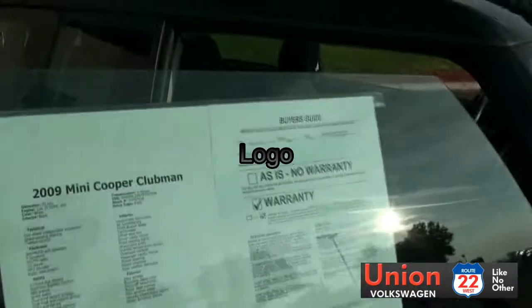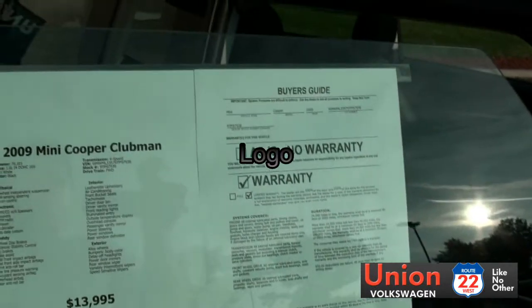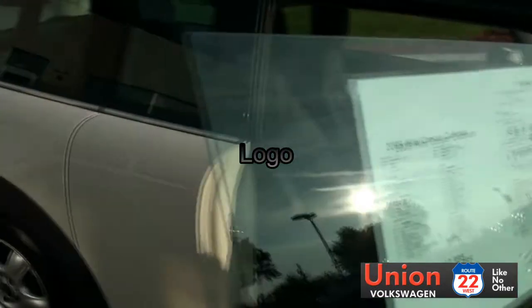Just a quick rundown: 70,000 miles, great price at $13,995, and it comes with a warranty.